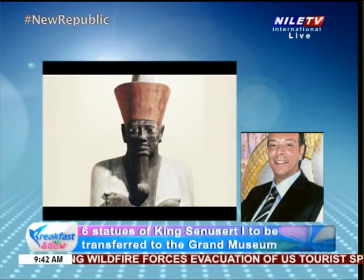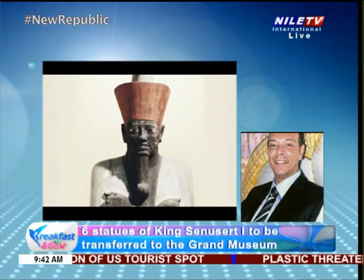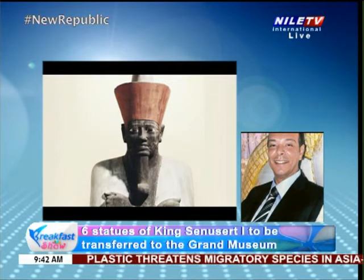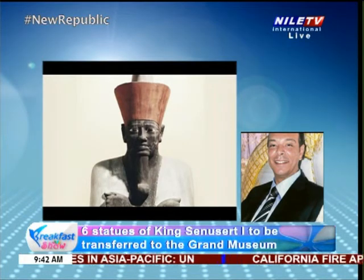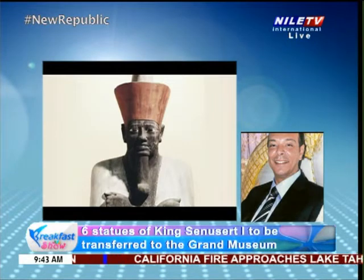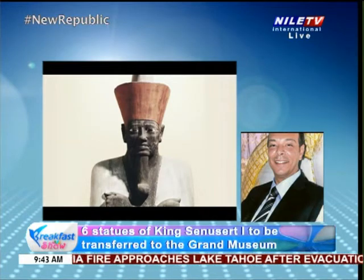We should be shedding more light and starting the countdown on the inauguration of the new Egyptian Museum. The people are so eager to see what it's like, what the display is going to be like, how the pieces will be arranged. I think it will be a pride for Egyptian museology.